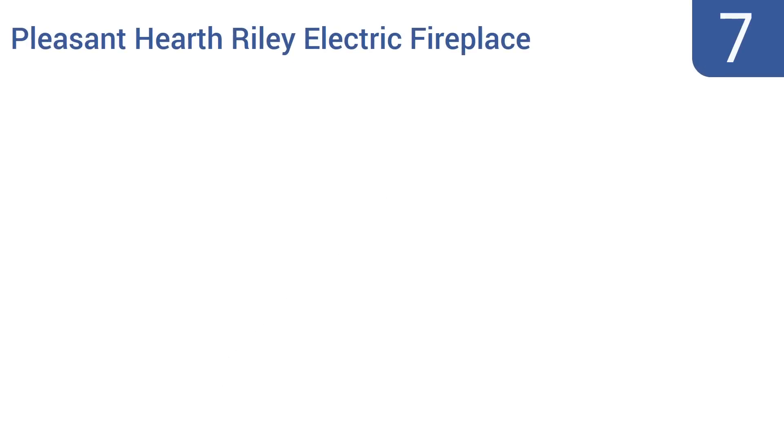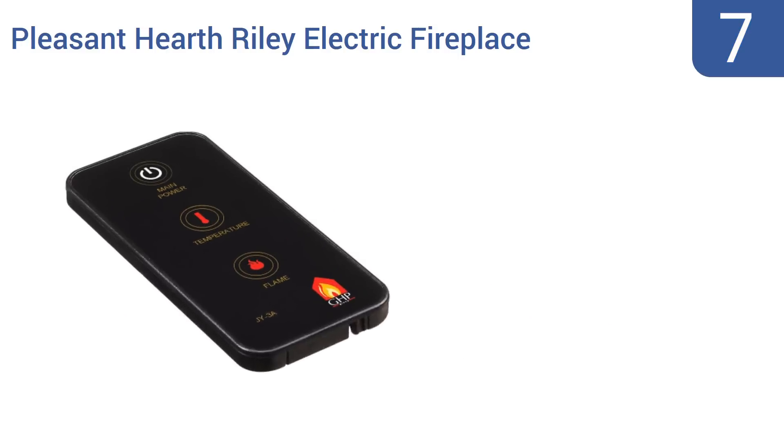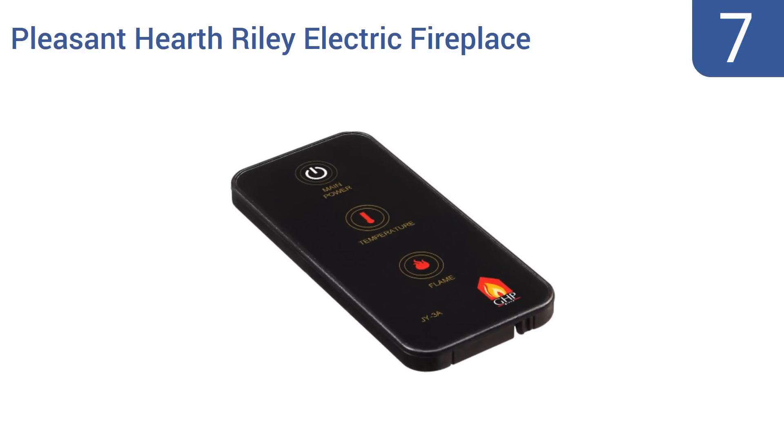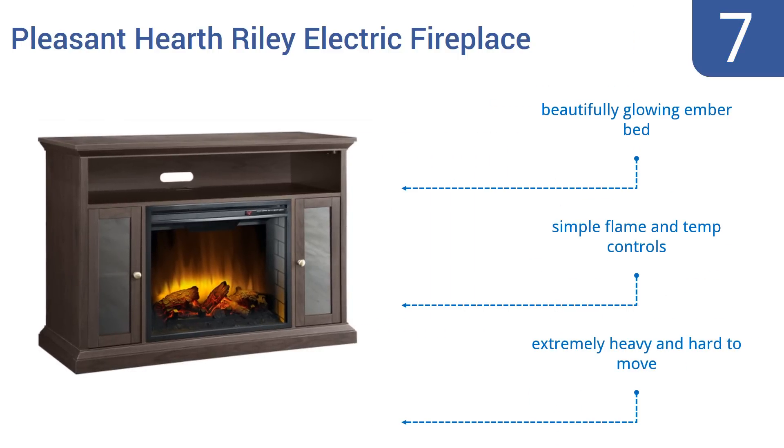At number 7, the Pleasant Hearth Riley Electric Fireplace has an instant remote-controlled LED flame that undulates randomly. It's set into a traditional mantle-style entertainment stand with side shafts convenient for DVDs or games. It includes a beautiful glowing ember bed and simple flame and temperature controls. However, it is extremely heavy and hard to move.